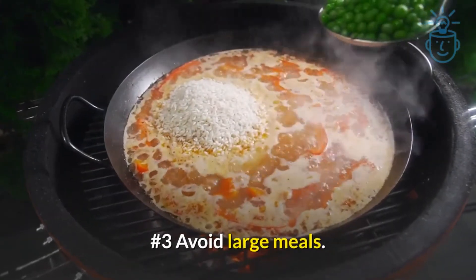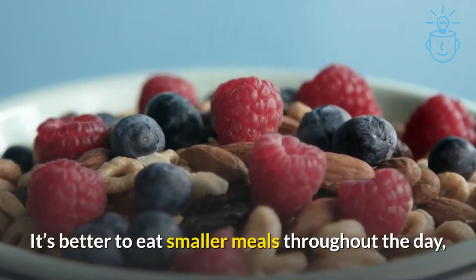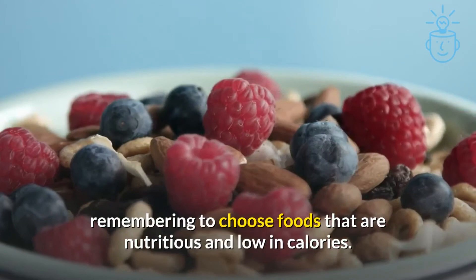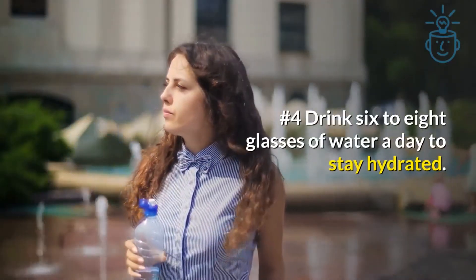Number 3: Avoid large meals. It's better to eat smaller meals throughout the day, remembering to choose foods that are nutritious and low in calories. Number 4: Drink 6 to 8 glasses of water a day to stay hydrated.